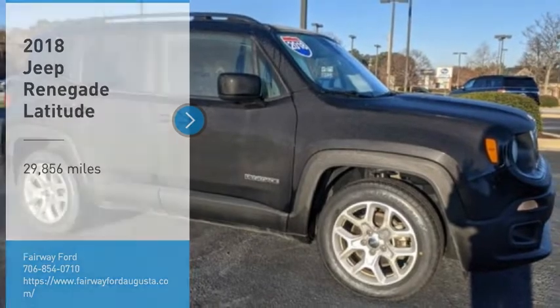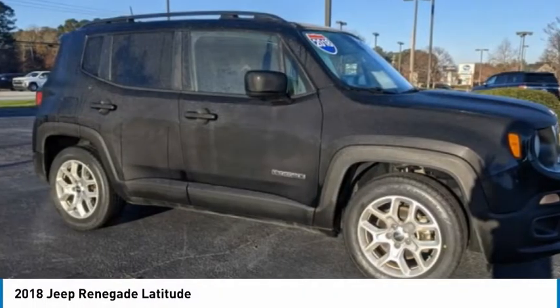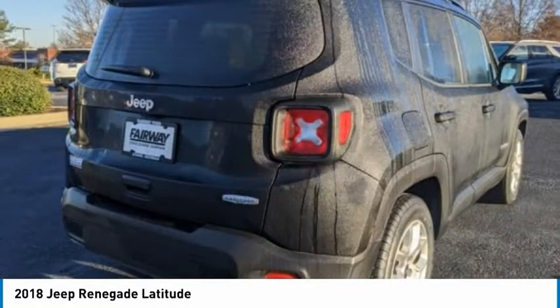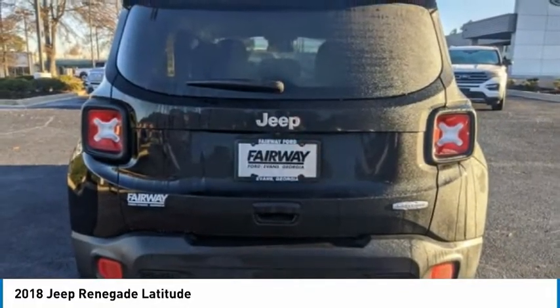Looking for the right vehicle? Check out the 2018 Jeep Renegade. The Jeep Renegade offers full-size capability built in a smaller SUV. The Jeep Renegade is an incredible combo of smart technology, cool colors, and innovative materials.